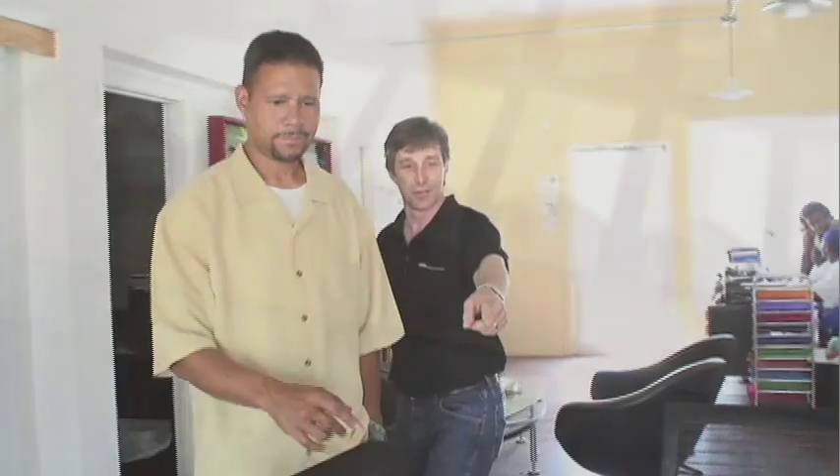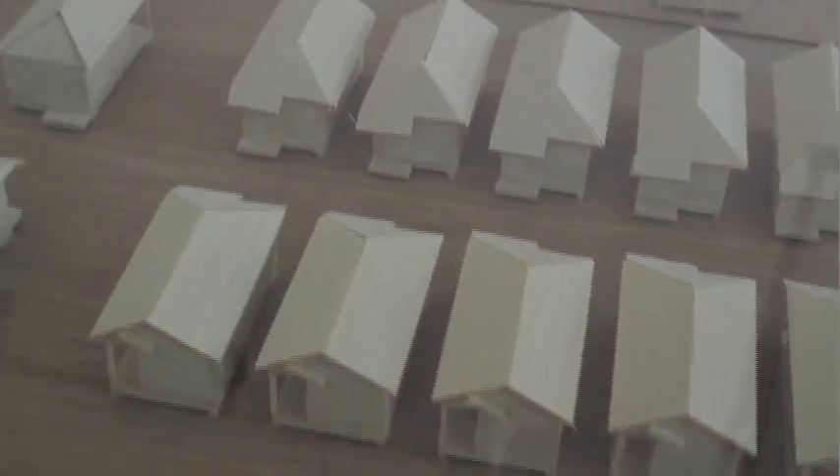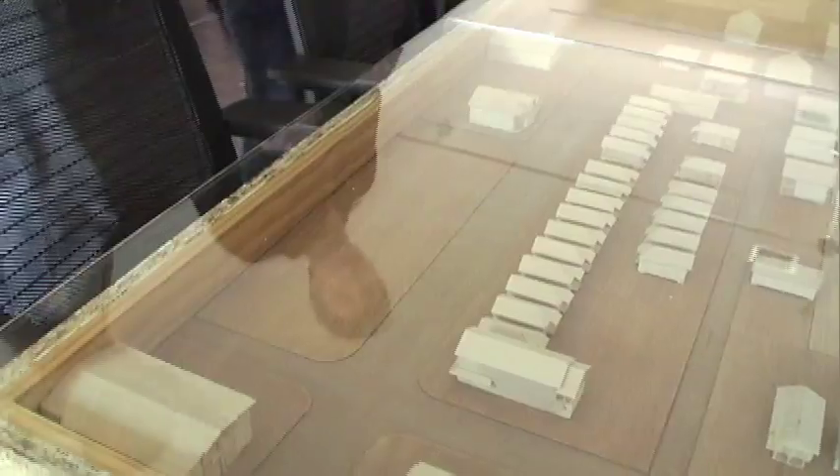So those are these ones over here. They have these houses here and they're called shotgun houses because you open the front door, you open the back door, and you can see straight through them.